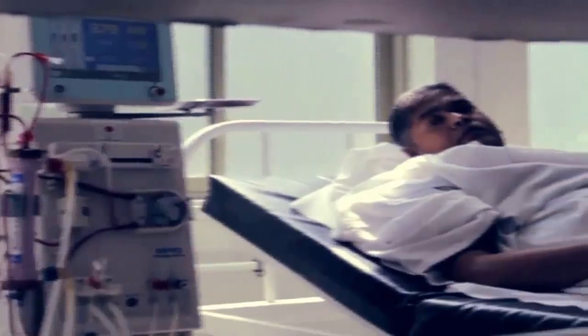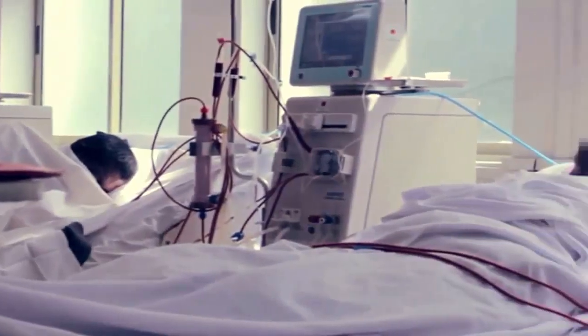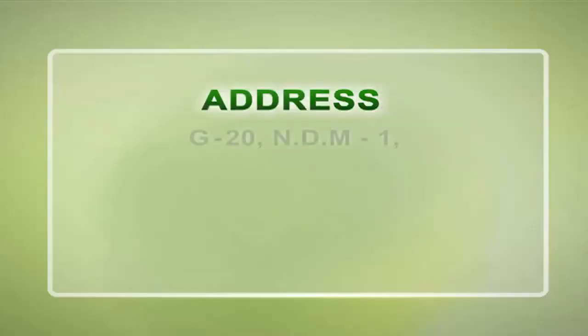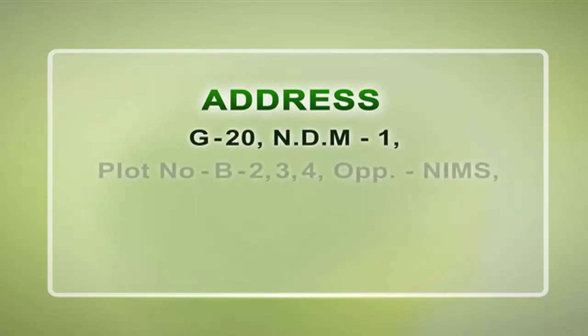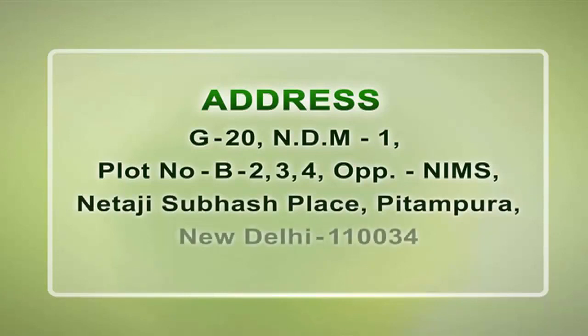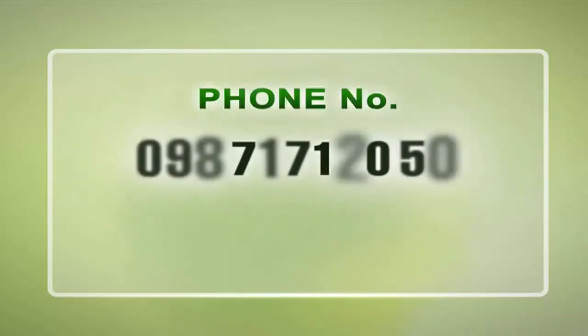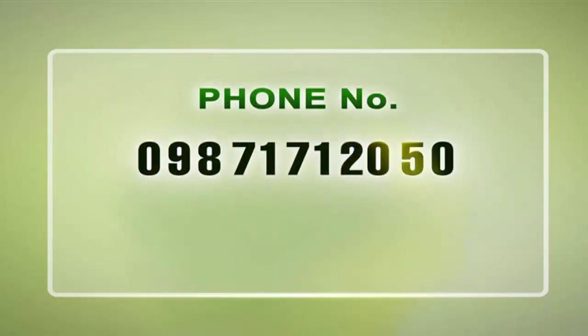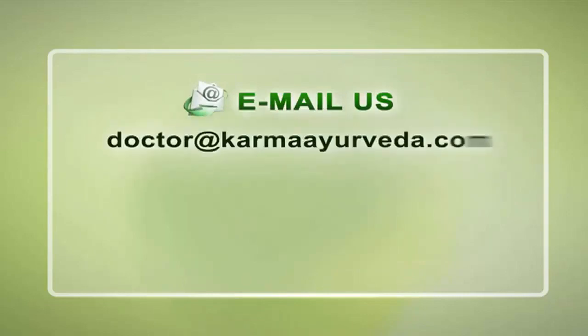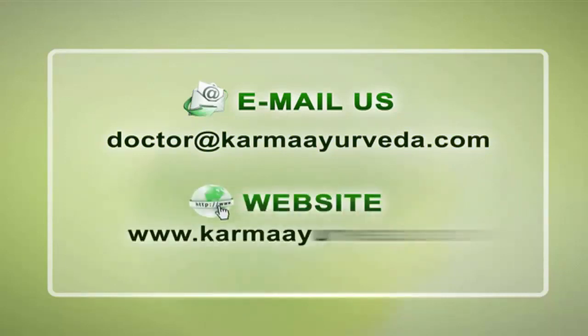Thank you for watching. If you are on kidney dialysis and want to avoid this painful procedure, you can contact Dr. Punit Dhawan. Our address is G20, NDM 1, Plot Number B234, opposite NIMS, Netaji Subhash Place, Pitampura, New Delhi 110034. Our phone numbers are 098-7171-2050 and 011-4264-4274. Our email ID is doctor@karmaayurveda.com. For more information you can also log on to our website www.karmaayurveda.com.